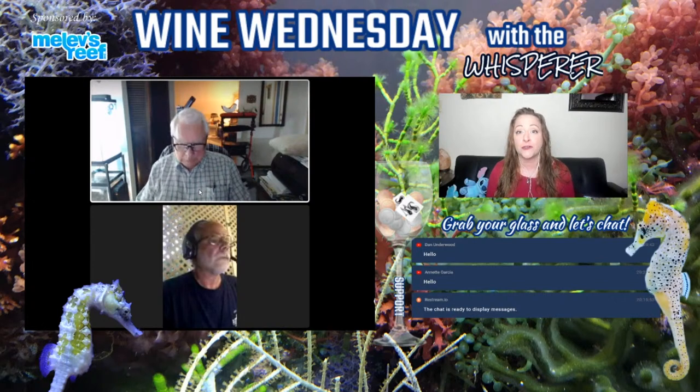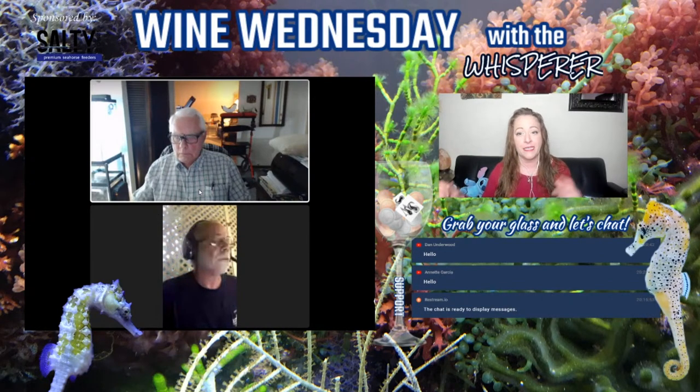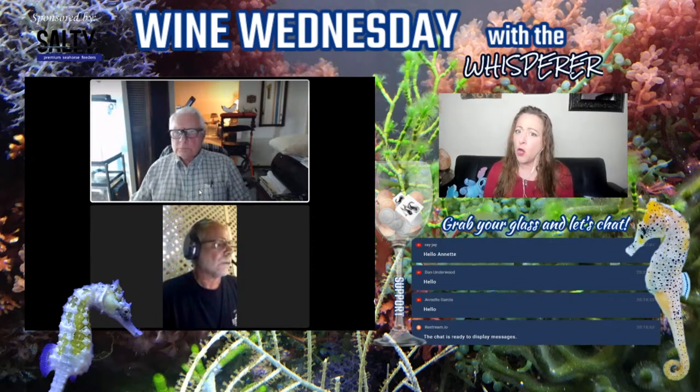We had planned tonight to talk about seahorse-safe coral, and I had a bunch of images and research ready. We can still talk about that if you'd like when you join in the room, but my special guest who really focuses on this topic was unable to make it tonight, so I put off that topic for another week so we can make sure we have him here to share his expertise. Rob, call me please.